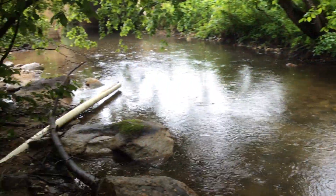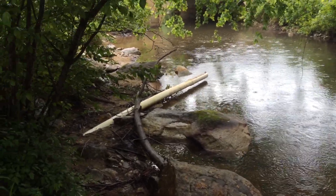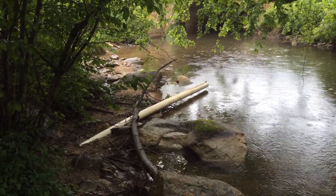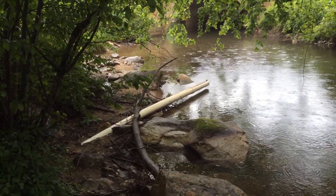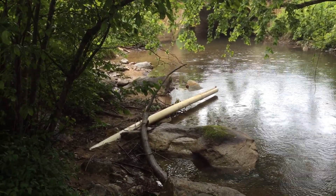One of the problems is that the pipe is out of the water, and that's always one of the tricky parts — sticking a dry hydrant into a moving body of water that can fluctuate like this. This is the end of springtime, May coming into June.